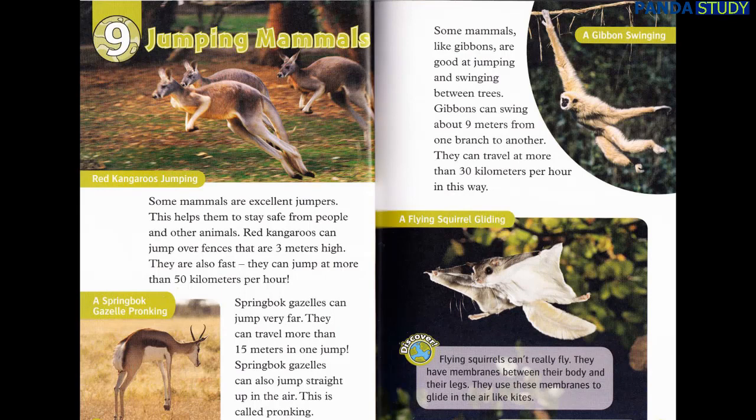This is called pronking. Some mammals, like gibbons, are good at jumping and swinging between trees. Gibbons can swing about 9 meters from one branch to another. They can travel at more than 30 kilometers per hour in this way. Discover: Flying squirrels can't really fly. They have membranes between their body and their legs. They use these membranes to glide in the air like kites.